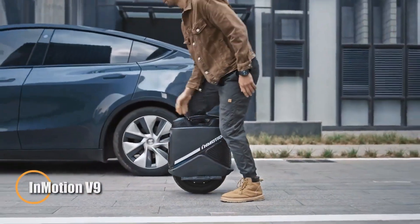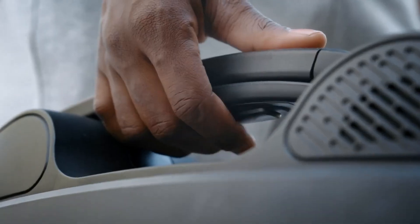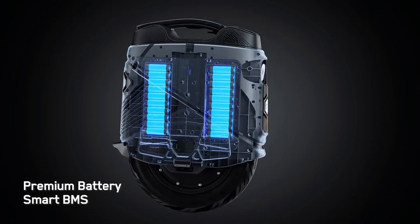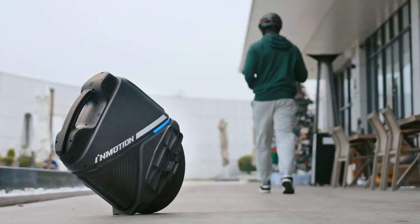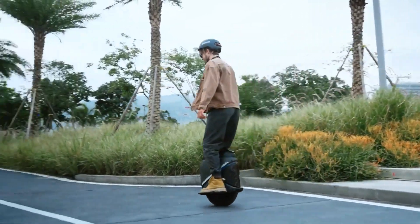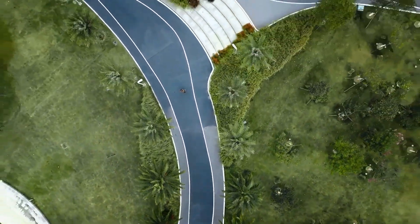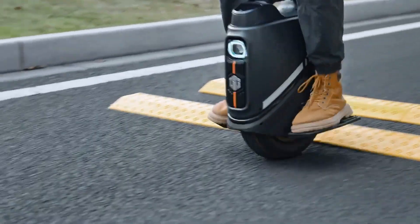The InMotion V9 sets a new standard for electric unicycles, blending power, safety, and cutting-edge technology. Powered by a 1,000-watt motor with a peak output of 2,000 watts, it reaches speeds of up to 28 miles per hour and offers a range of around 37 miles. Weighing 48.5 pounds, the V9 features a 60-millimeter air suspension system that smooths out shocks, ensuring a comfortable ride across a variety of terrains.